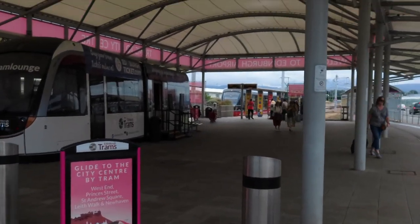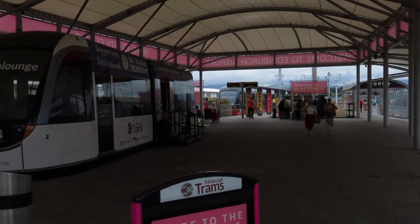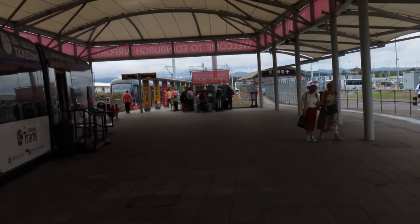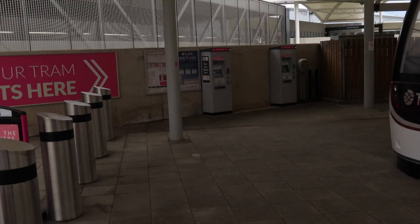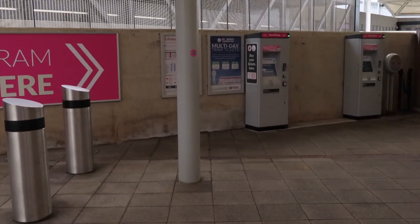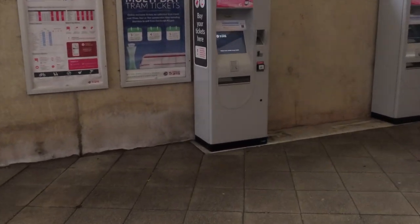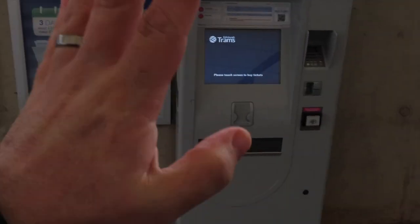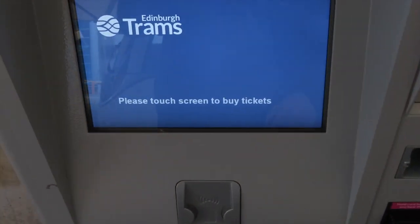So we're going to do everything — we're going to buy a ticket, we're going to get on the tram and go every single stop to the very end. Starting off with this — this is the ticket booth where you can buy a ticket right here. I'm sure there are places in the airport as well, but this one's right here so we'll use this.